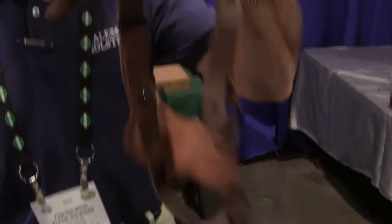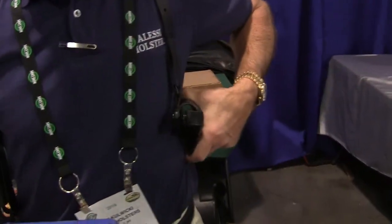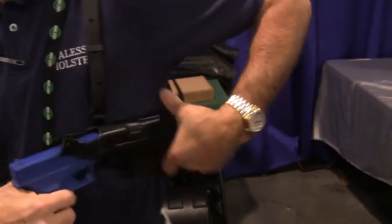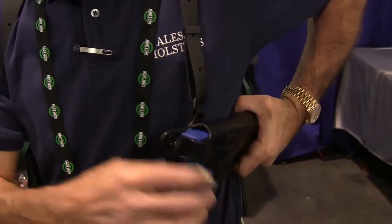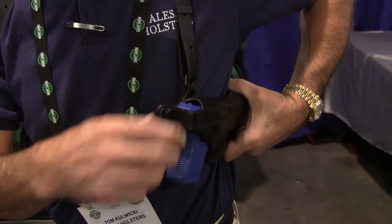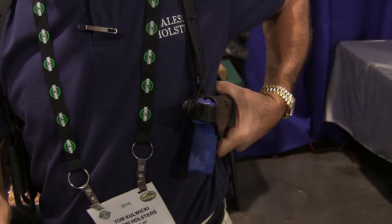A lot of people were asking us about speed brakes because we make holsters for 1911s, for example, with a speed brake. So what we did was we designed a shoulder holster for the Glocks and any gun without an external safety, with a speed brake retention system.